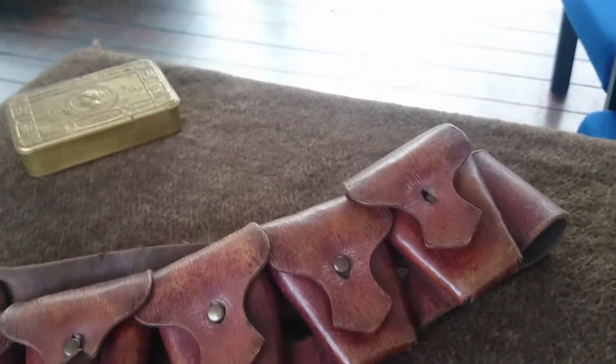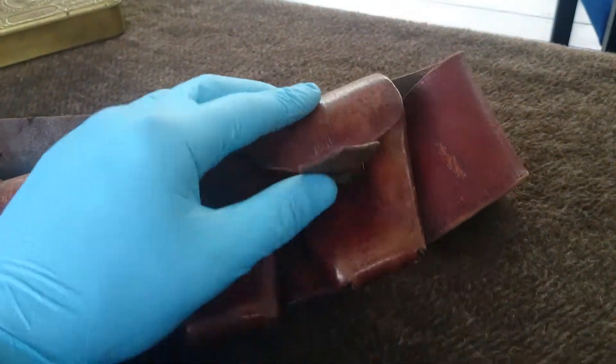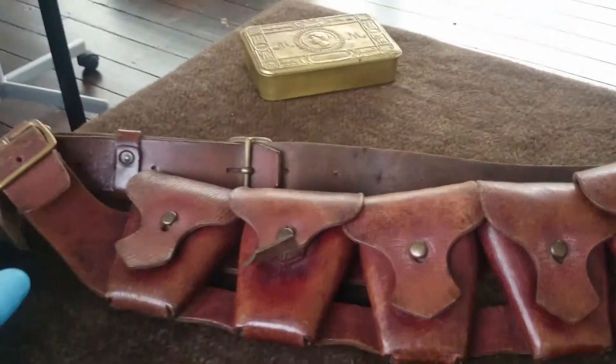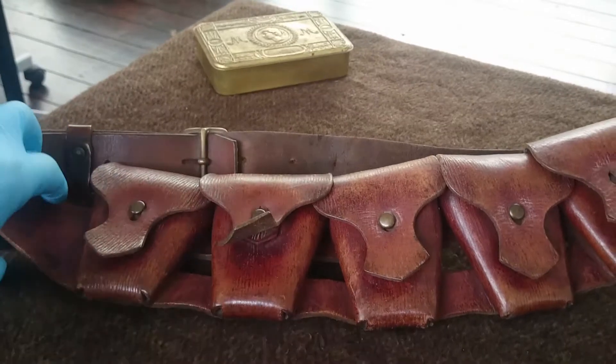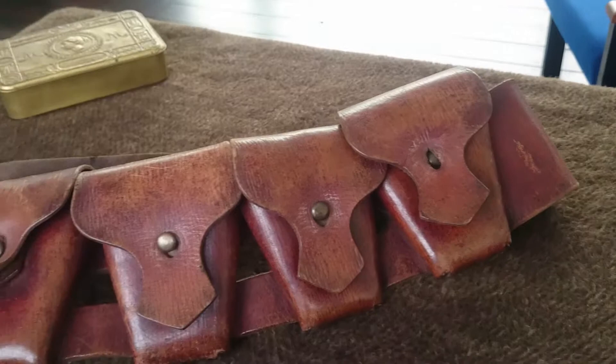Hello again from Hearts at War. Just another quick video looking at some of the items that we have here at the exhibition, including this particular one, which is a 1903 pattern British 50-round bandolier, leather construction.